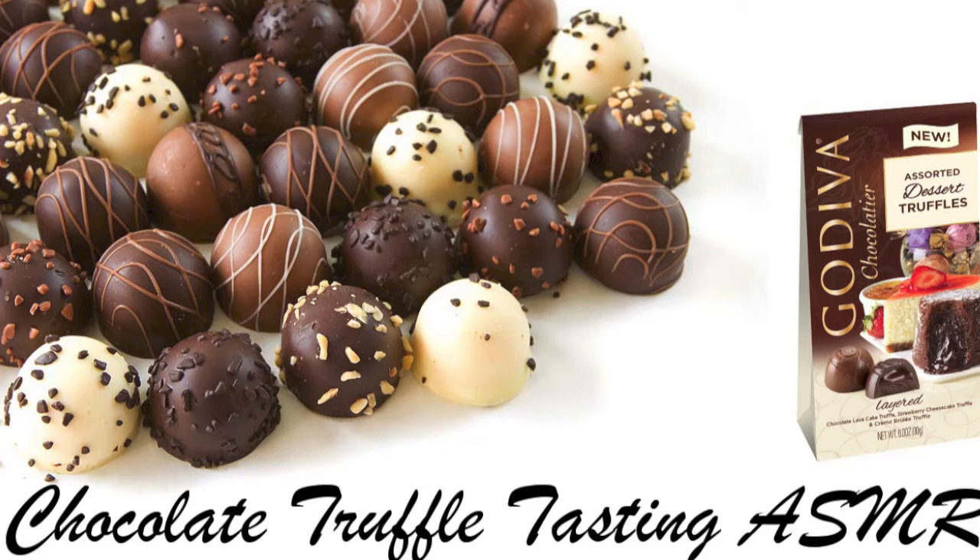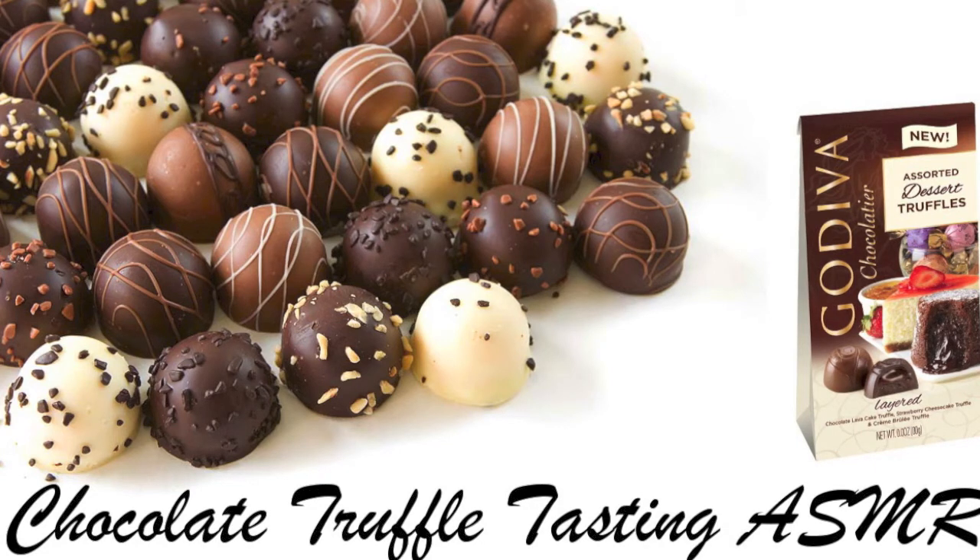Here is a glass of water to cleanse your palate and I'll tell you about the next flavor. Our strawberry cheesecake features milk chocolate with a layer of strawberry puree over a creamy cheesecake filling.